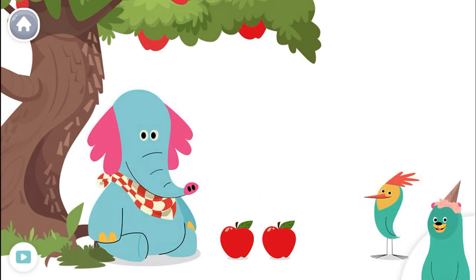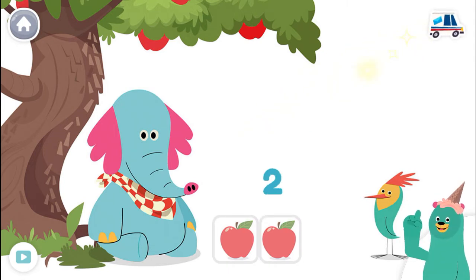Tap and count the apples. One, two. Super! There are two apples.